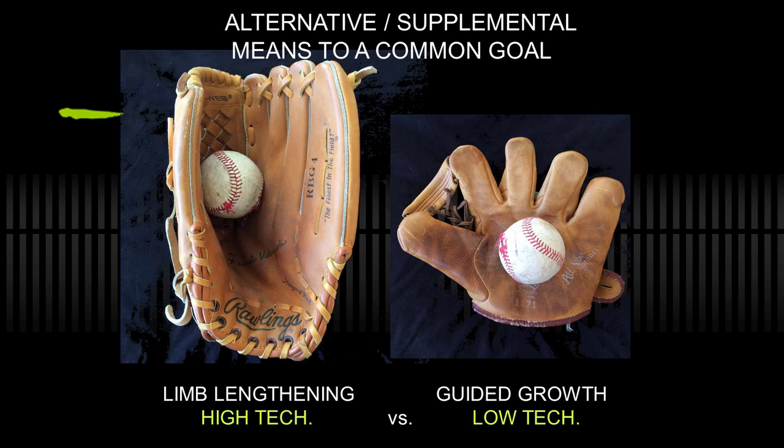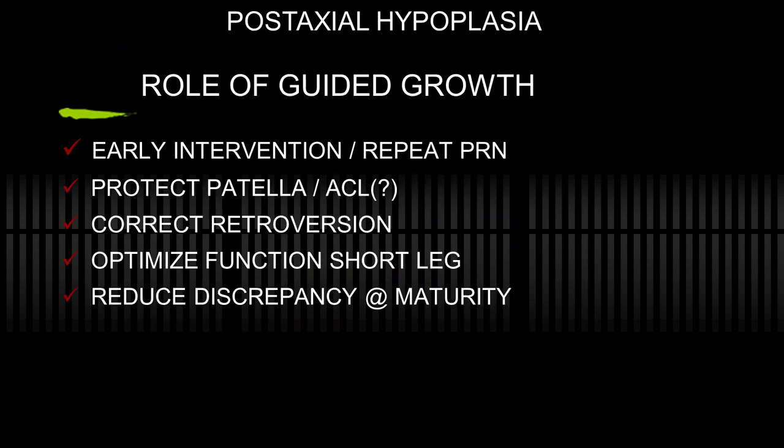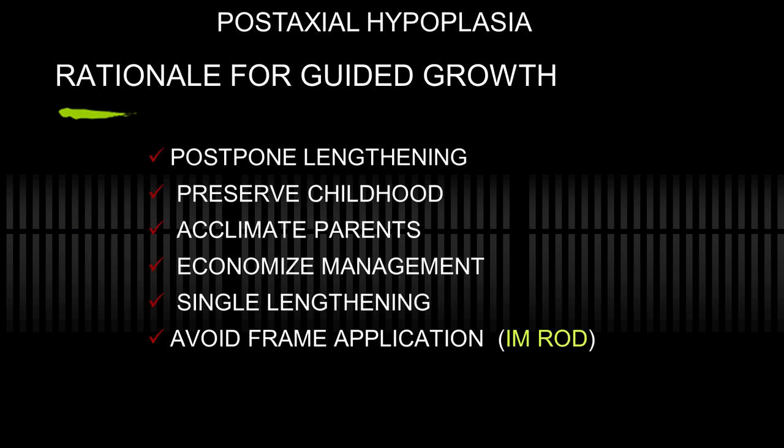Limb lengthening is really interesting, challenging, and high-tech and achieves good results. You can also achieve a lot with low-tech, especially in conjunction with high-tech when needed. In summary, early intervention is useful and repeat is necessary. You're protecting the patella, perhaps the ACL if there is one, and you may correct retroversion in the process. Optimize function and reduce the discrepancy at maturity. Postponing lengthening preserves their childhood — let them play sports and enjoy life until they have their limb lengthened. Acclimate the parents, economize the management, perhaps with a single rod lengthening, and avoiding frames.